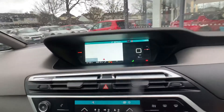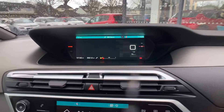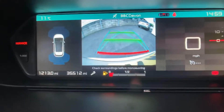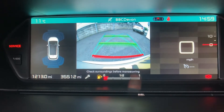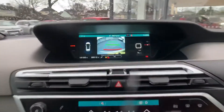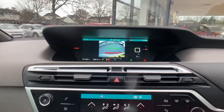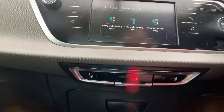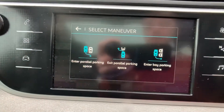When you select reverse gear, on the top screen you'll see that your rear and front sensors are active along with the rear reversing camera. This vehicle also has the option to do self-parking, which is really simple — you press the option, select which manoeuvre you'd like, such as entering a parallel parking space.